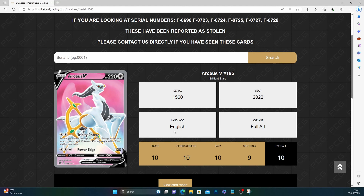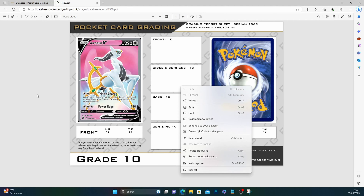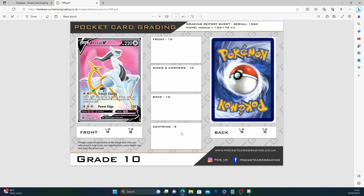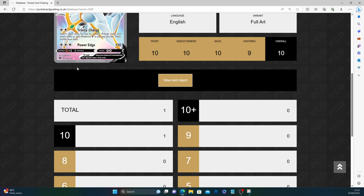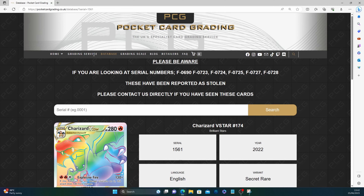Next is the Arceus V — I did grade my Japanese version of this when I was collecting Star Birth. We've got a 10 here, and again just one submission. Front 10, sides and corners 10, back 10, centering 9 — no real comments on the three perfect grades. The centering: left/right 9, top/bottom 8 on the front, left/right 9, top/bottom 9 on the back. That eight isn't great — we'd need those to be 10s and push it up for a 10 Plus, but so close yet so far away.